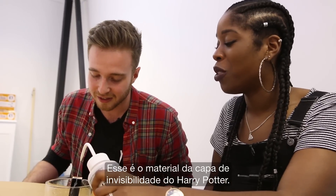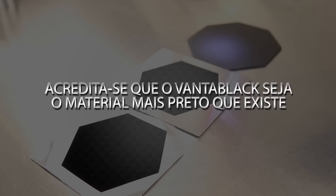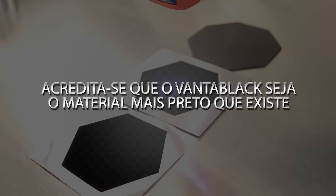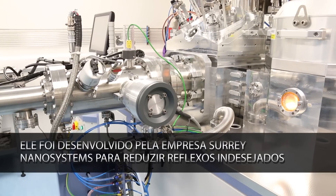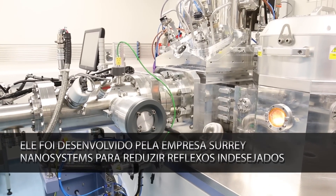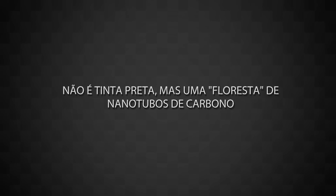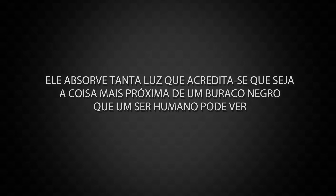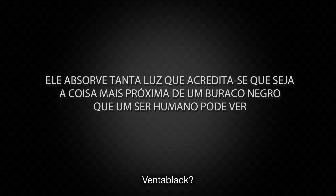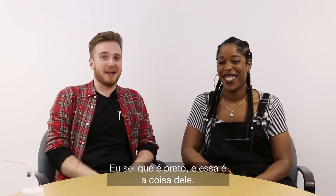This is what the Invisibility Cloak in Harry Potter was made of. Venti-Van? Vantablack. Vanta. Venta. Venta. I know it's black.